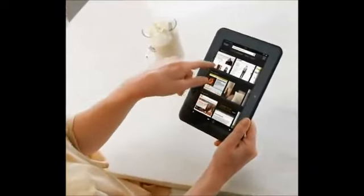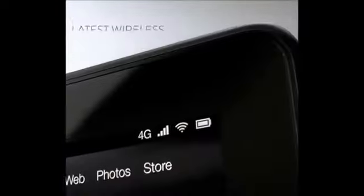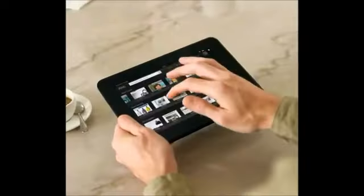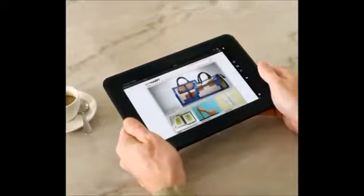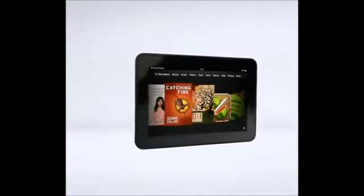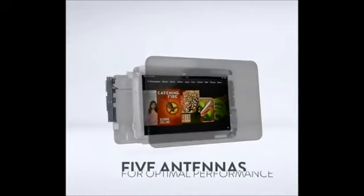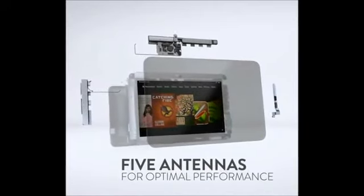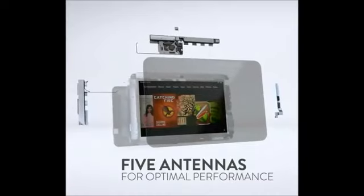For those who want to connect on the go, there's also a version with the latest in wireless technology — 4G LTE. No more hunting for Wi-Fi hotspots. And so that you get the most out of this awesome connectivity, Kindle Fire HD 4G features five antennas to fully support Wi-Fi, 4G LTE, and GPS data at optimal performance.